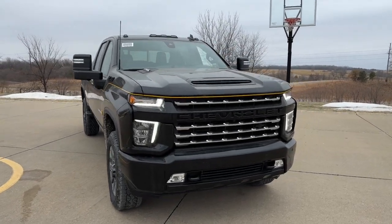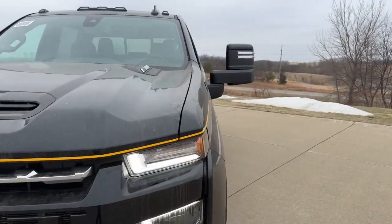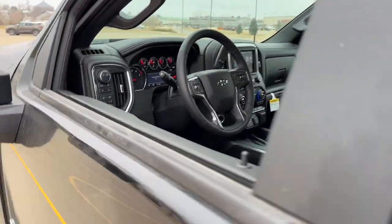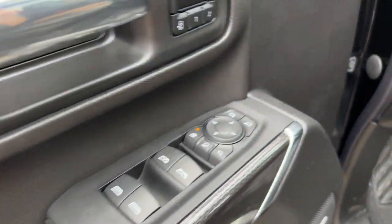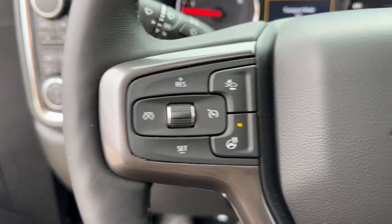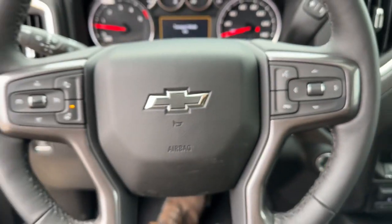Get acquainted with the 2023 Chevrolet Silverado HD. Aim higher than ever in the all-new Silverado pickup, the truck that digs deep to give you more of what you want and need. These are just some of the great options this vehicle comes with.